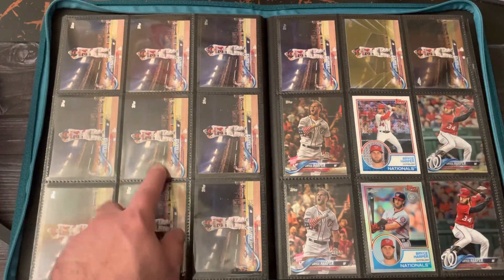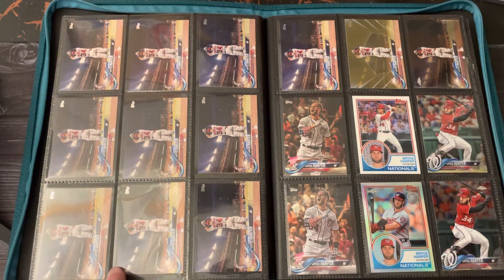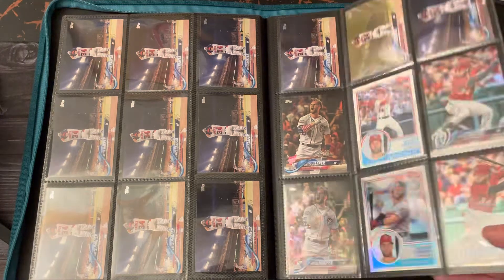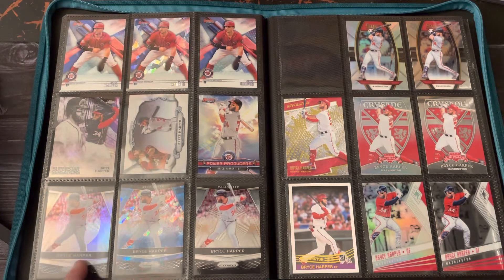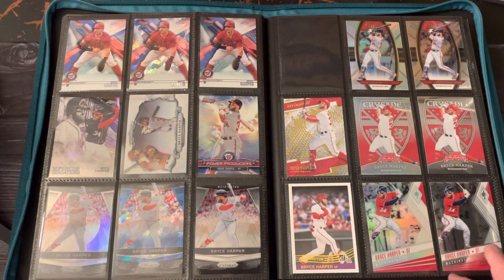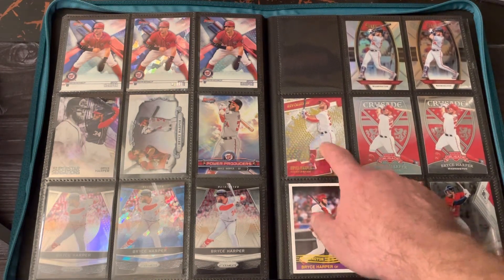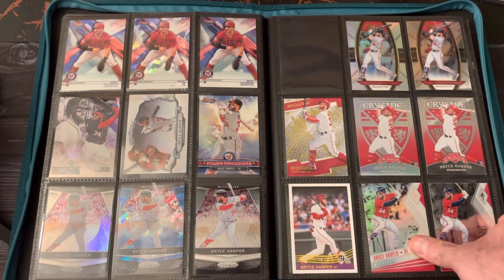This is from 2018 Topps Update — love that image. That was another one where anytime I'd see it I'd pick it up, so I've got 10 of the base, one gold, and one from Chrome. Then some Panini stuff here — different cards from what I believe is 2018 Chronicles: the Prism, Prism Blue Ice, Crusade, Phoenix, Select, and Revolution. I wanted to pick up a whole bunch of those and do a couple of pages but just never did, and now I probably won't.